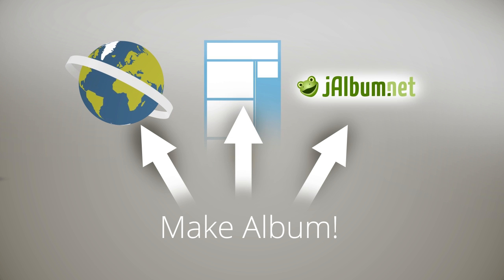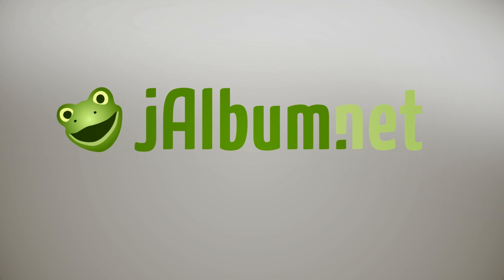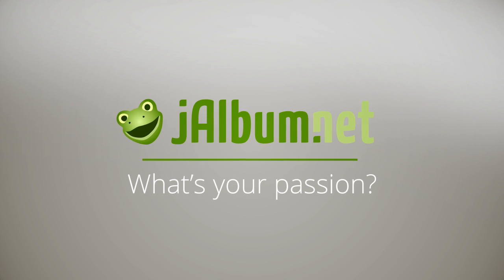See for yourself. Download J-Album and create your first gallery in just a few minutes. Check out the video. Thank you.